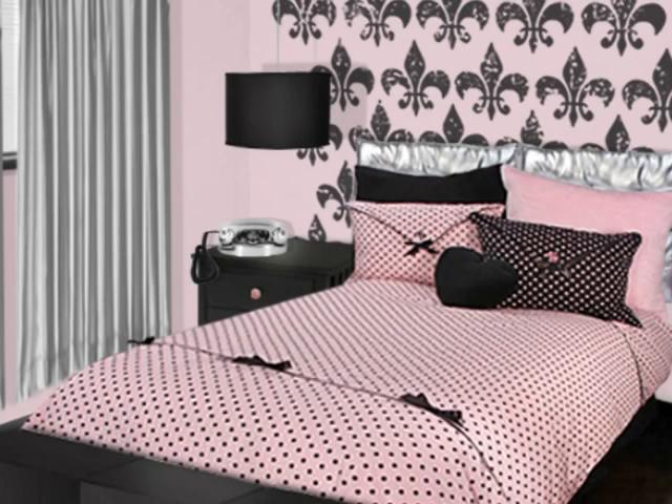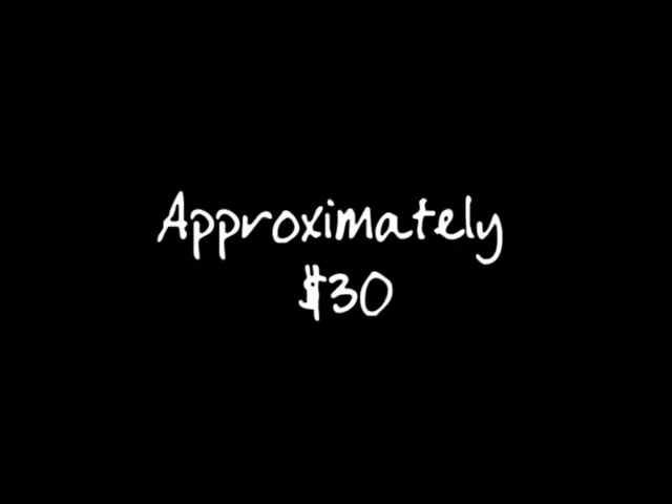Then we suspended an inexpensive light fixture from the ceiling next to her bed and dressed it with a plain black drum shade, approximately $30.